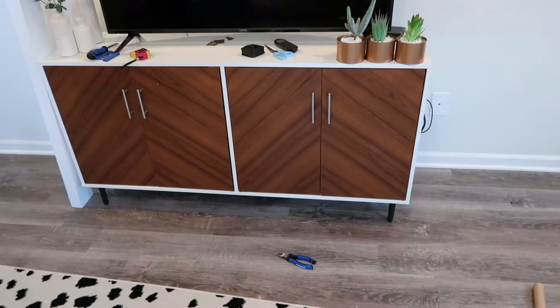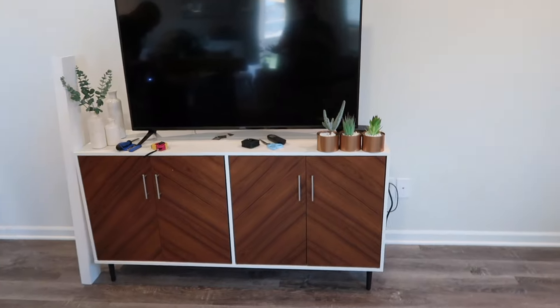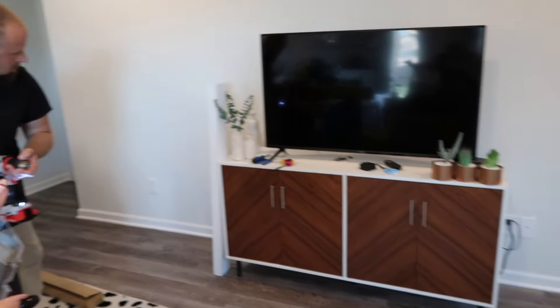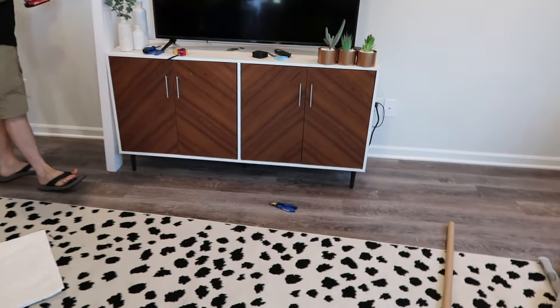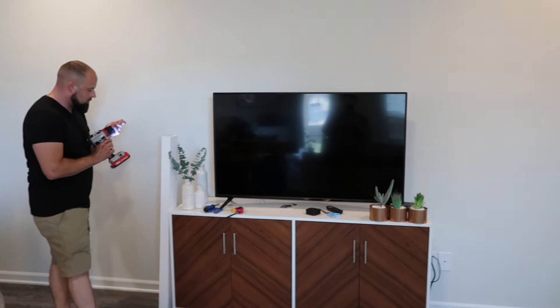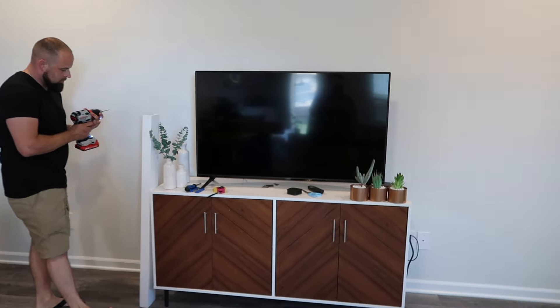Nick got the TV stand put together — here's the new TV stand, I love it. We've centered it on the wall and we are about to do the shelves on either side. We moved the mirror over here, the rug is out, and now we are going to do the shelves. I'm so excited.